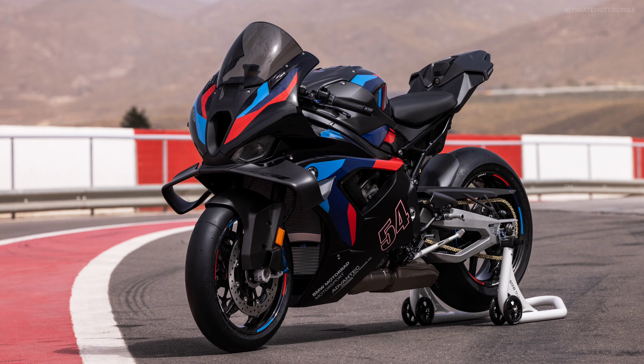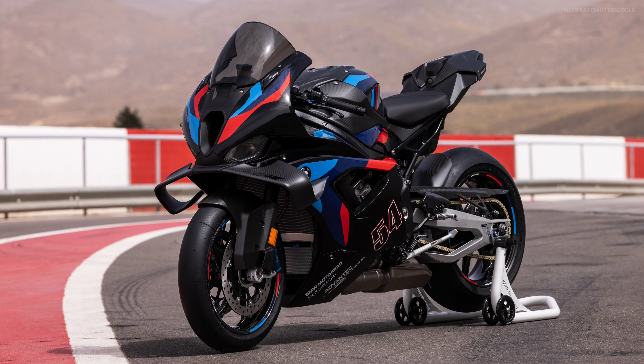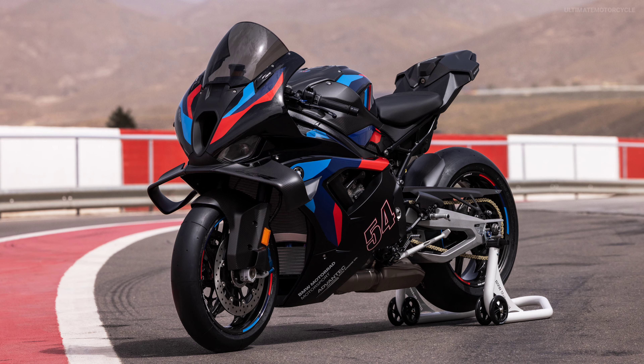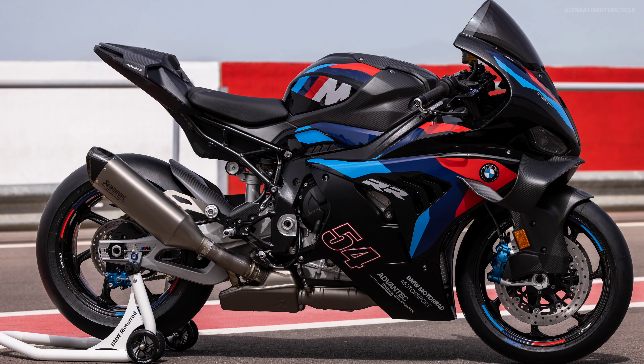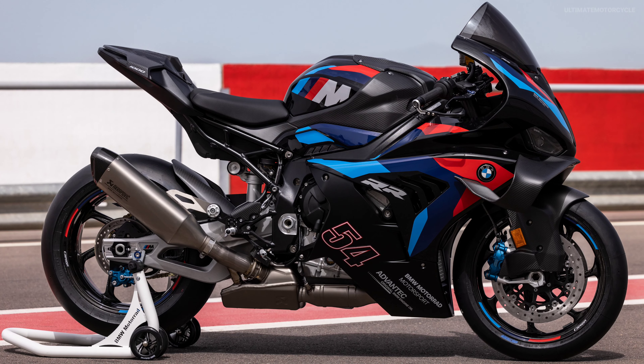The new BMW M1000RR, abbreviated as M RR, benefits from a significant power increase of the inline-four engine by 4 kW to 160 kW thanks to an extensive package of measures.